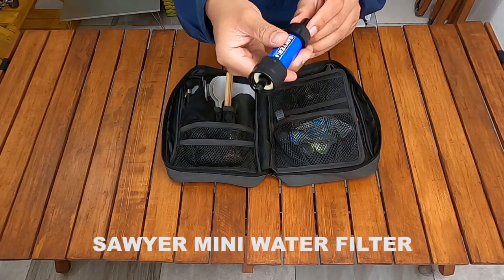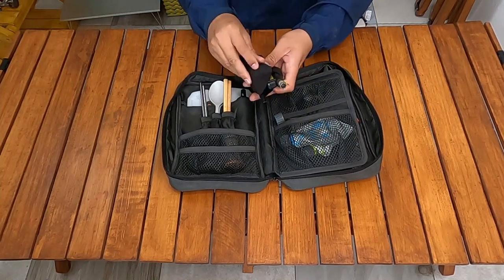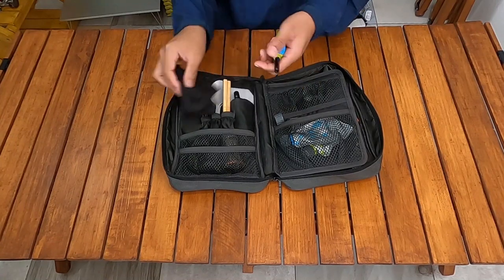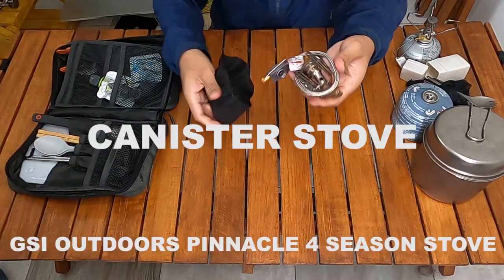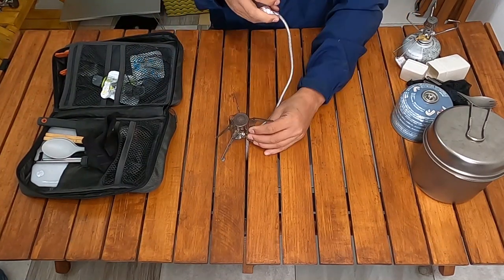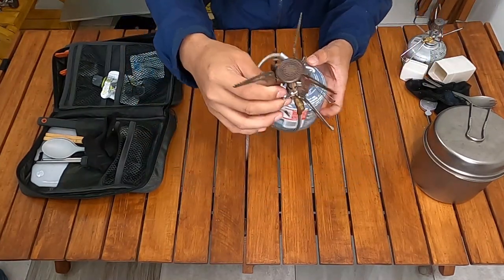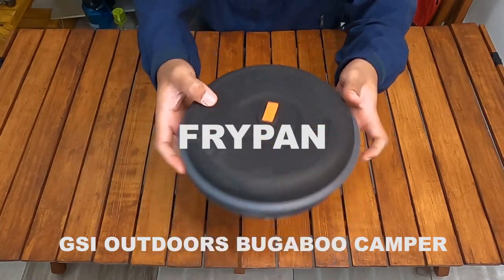Ini adalah water filter untuk keadaan darurat, untuk mencernihkan air untuk diminum. Saya membawa korek dari brand Soto Pocket Torch XT — saya membawa dua korek untuk cadangan. Untuk kompor cadangan, ini adalah kanister stove dari brand JSA Outdoor Spinnacle Four Seasons — sangat compact dan ringan. Saya juga membawa tabung gas cadangan 230g.